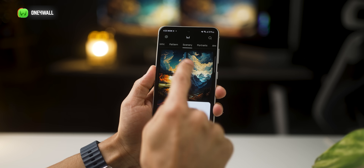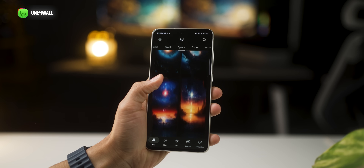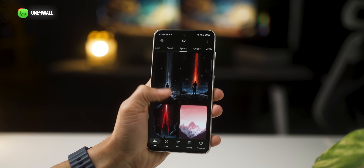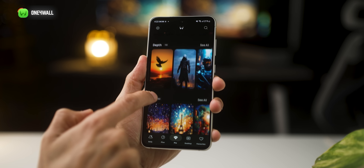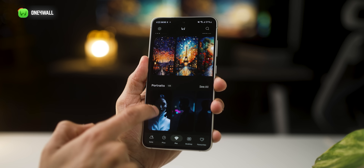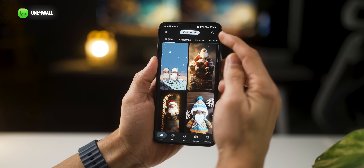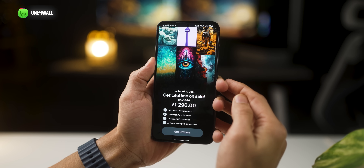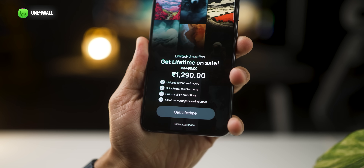The daily section gives you wallpapers across multiple categories. It's absolutely free. However, you'll get access to a ton more, nicely laid out, if you've got the premium version. The collection is endless — updated very frequently, and you'll have more wallpapers than you'll know what to do with. There's in fact a lifetime sale going on right now that will get you the entire thing for an extremely great price. I assure you it's well worth it.